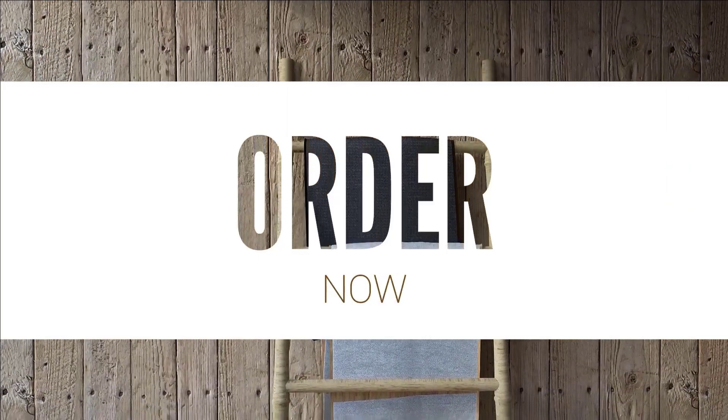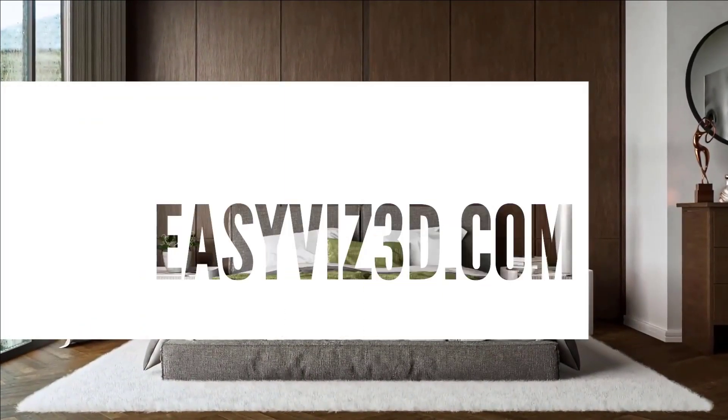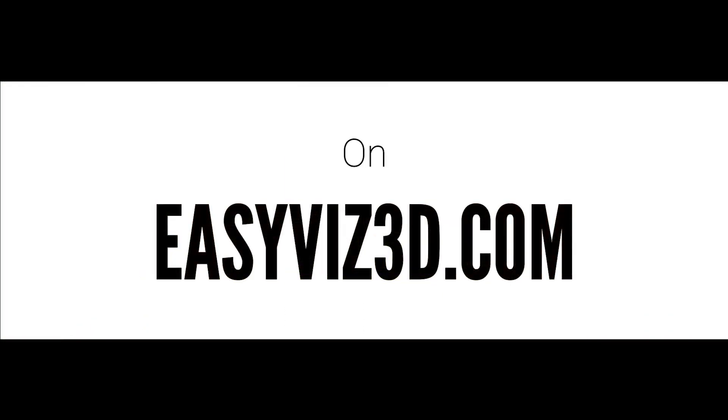Enhance your renderings with our Lumion materials. Order now on easyvis3d.com.